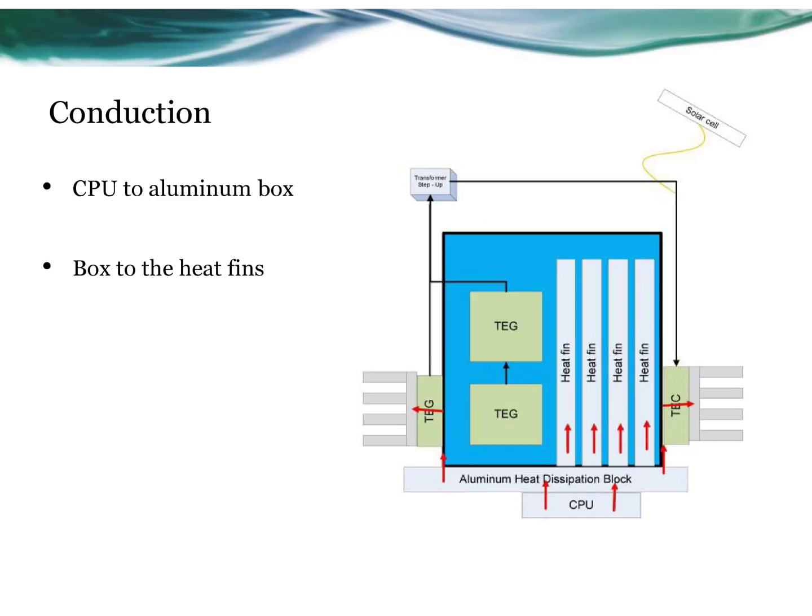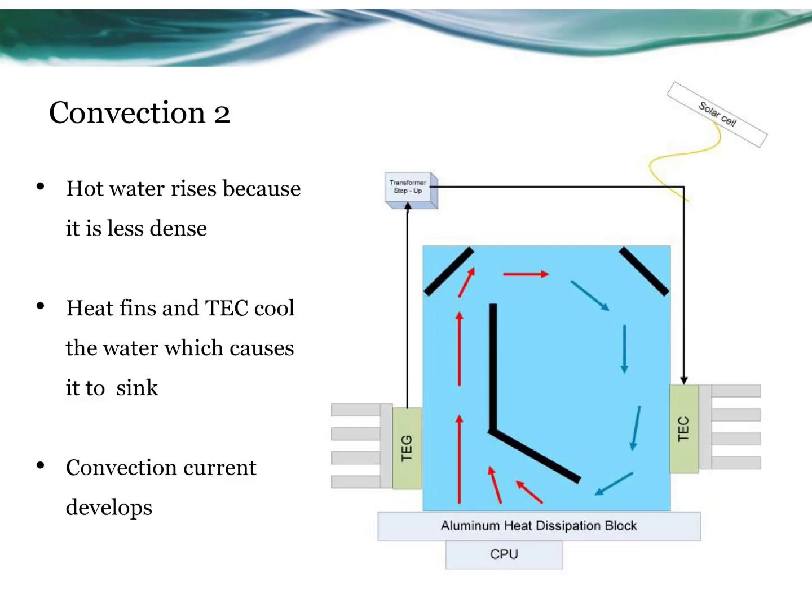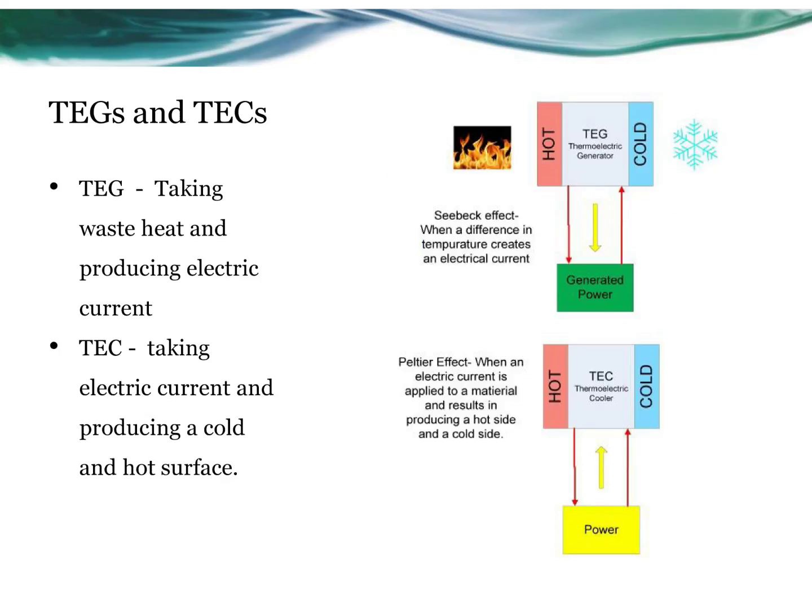The first step used conduction to quickly transfer the heat from the processor to the aluminum box and heat fins. The box and heat fins were used to expand the surface area to more efficiently transfer heat to the water and air. I used a thermoelectric cooling device, or TEC, to cool the water. TECs are based on the Peltier effect, which produces a very cold surface when supplied with electricity.